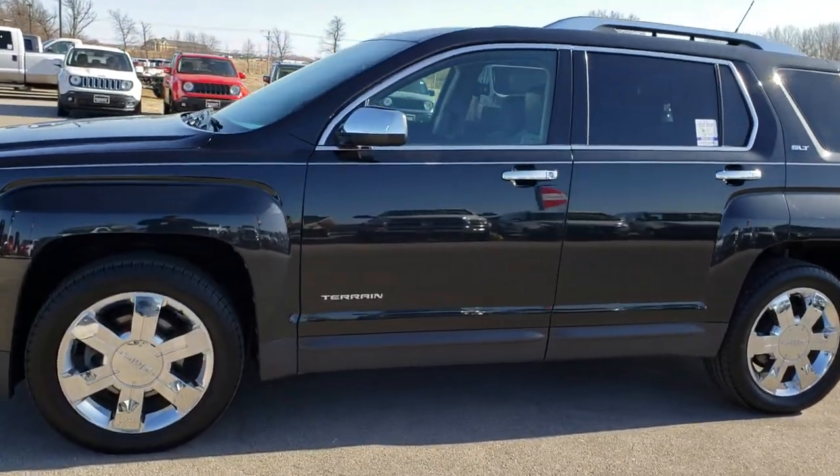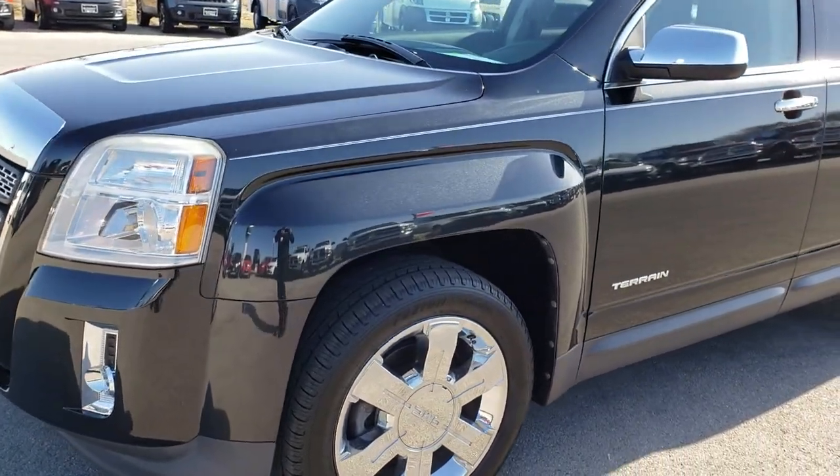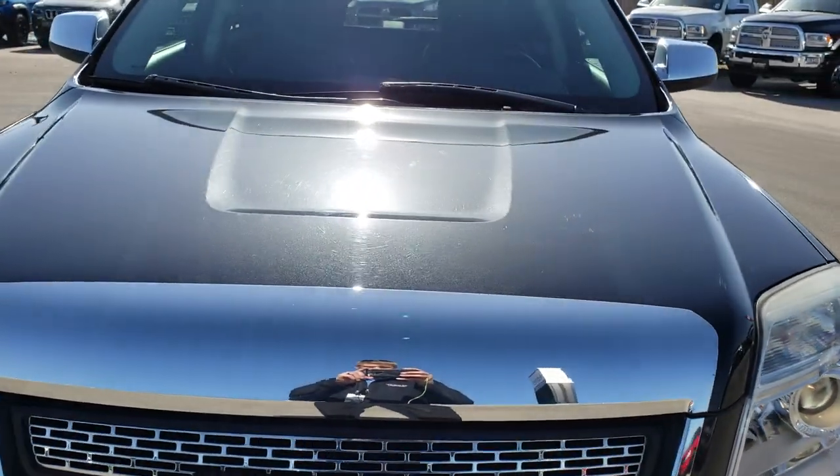This is stock number 8J175B. We are here at Summit Automotive in Fond du Lac, Wisconsin, your new and used SUV headquarters. Today we are checking out this super clean 2010 GMC Terrain.